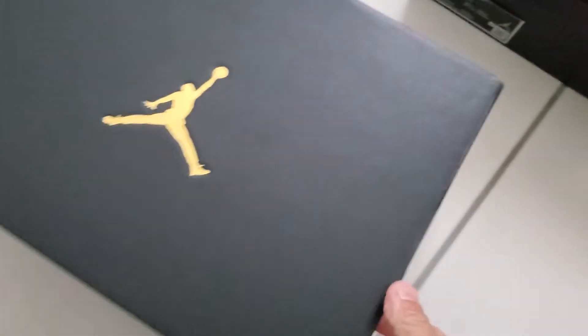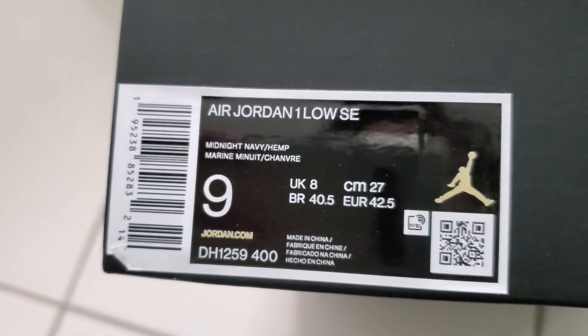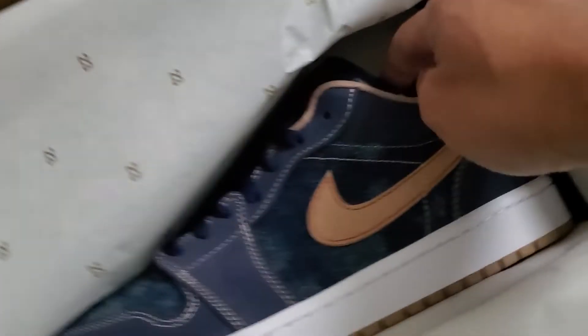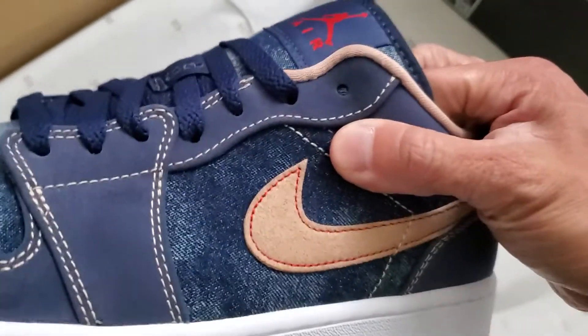Also a gentleman. Let's see what this is all about. It is a low — Midnight Navy Hemp. It's a hemp, not oatmeal. This one is quite fiery. I haven't seen this in store.